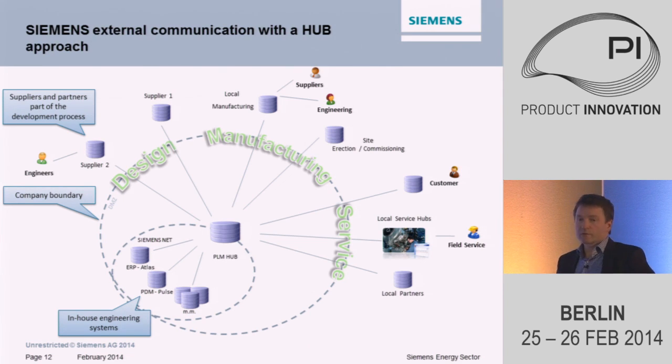We have suppliers that do engineering and manufacturing to different extents — some do full engineering and we just buy it as one part, like a generator; others just do manufacturing. Sometimes we assemble locally in other countries where we have a local supplier base and local engineering. We need to collect all the information and store it to make sure we know what we have delivered in the product. For erection and commissioning of our turbines, we also need to make the data available — it's too tricky for our people to search for information in our current systems, so we'd like to publish documentation in a better way.